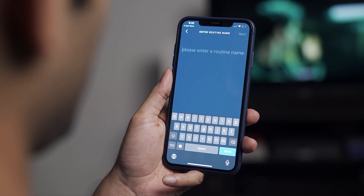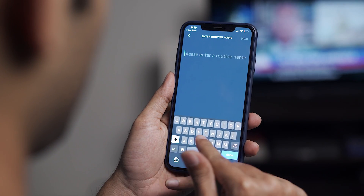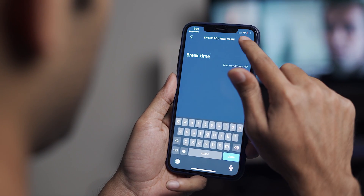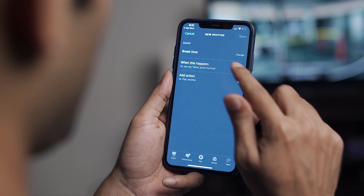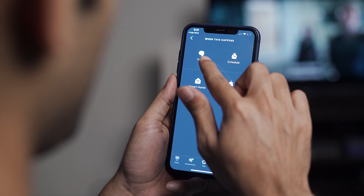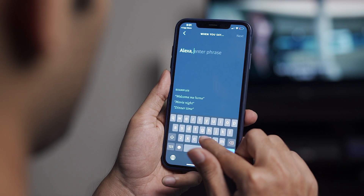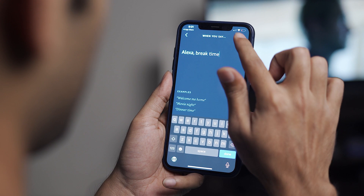From here you need to specify three things: name, the trigger command, and the series of actions. For the name, let's say 'break time' and tap Next. For 'When This Happens,' I want it activated when I say a voice command to my Echo Dot placed next to my TV, so I'll select the Voice option. The command can be anything — let's go with 'break time' — then save the changes.